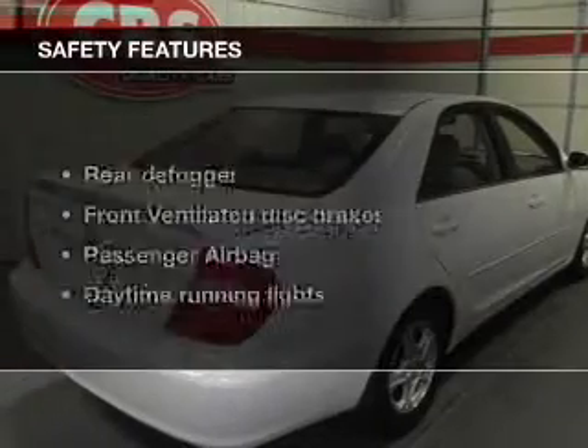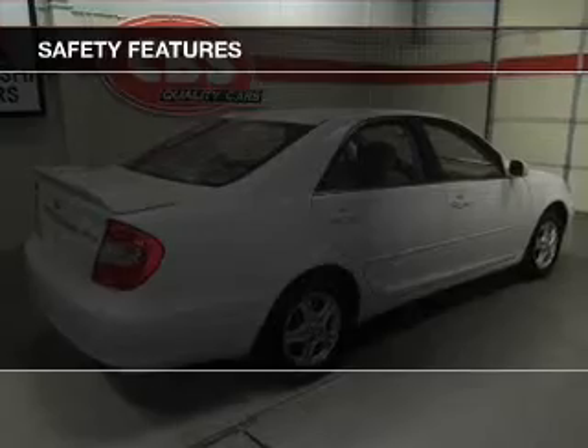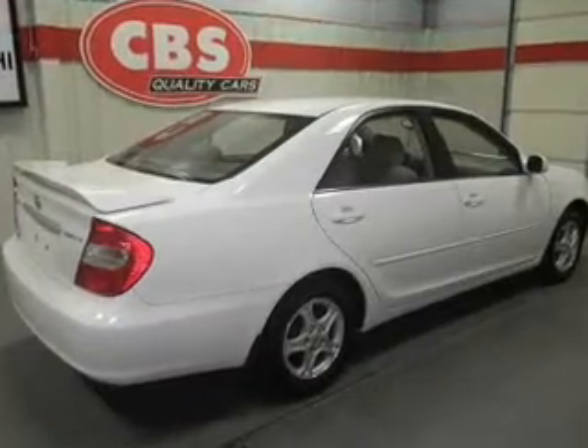Power steering. If safety is a high priority, rest assured knowing that these top safety components are included: front ventilated disc brakes, passenger airbag, daytime running lights, and independent suspension.